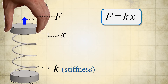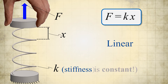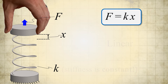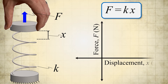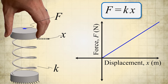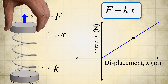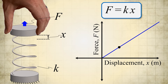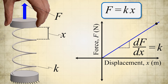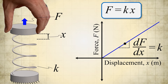Springs that can be modeled using the equation F equals kx are said to be linear because their stiffness k remains a constant and unchanging value over their full range of deformation. Consequently, if their loading force F is plotted against their corresponding displacement x, the resulting load path is a straight line. Such springs move up and down along this line as they are loaded and unloaded because of their inherent elasticity, and are therefore called linear elastic springs. The slope of a linear elastic spring's load path line is the spring stiffness k, measured in units of newtons per meter.